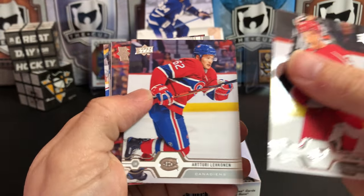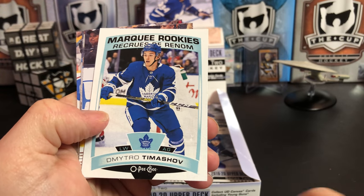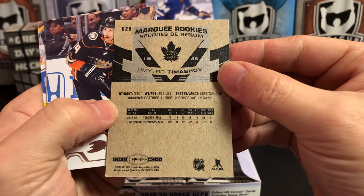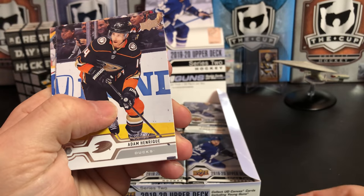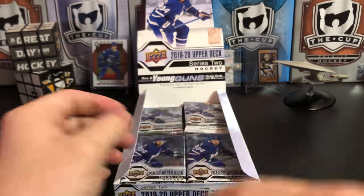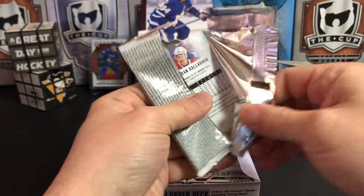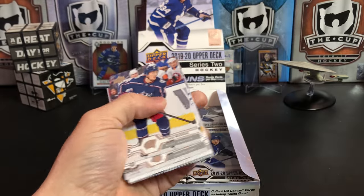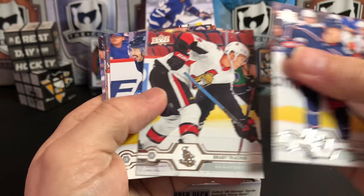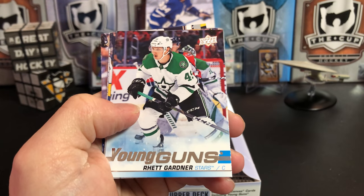Anthony Mantha, Tomas Tatar, Jacob Trouba. And we've got another Marquee Rookie of Dmitry Timashev. Adam Henrique, Neal Pionk, Vincent Trocheck, and Matthew Tkachuk. Zach Werenski, Brady Tkachuk, Matthew Peca, Christopher Tanev, and another Young Gun of Rhett Gardner.